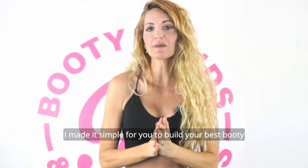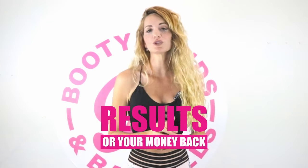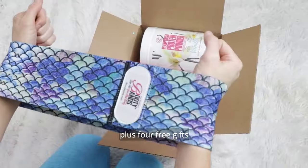I made it simple for you to really build your best booty and look and feel your best ever. Results or your money back. Get the booty shaping and lift bundle plus four free gifts.